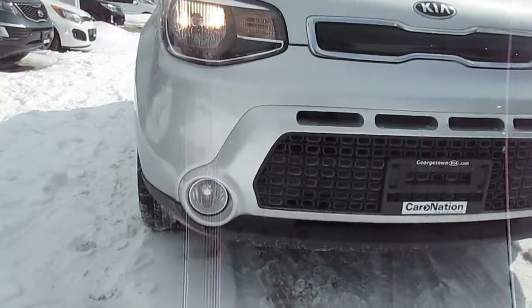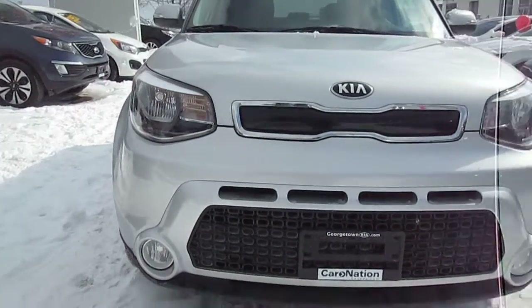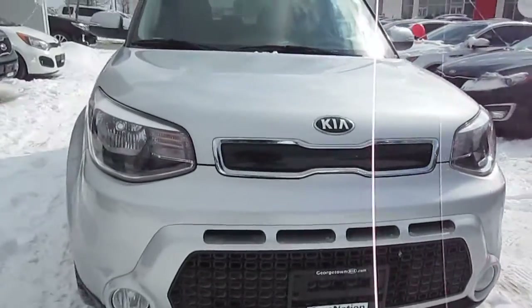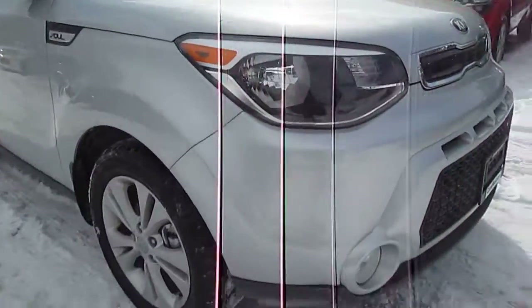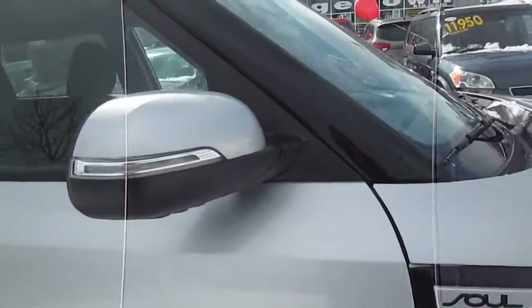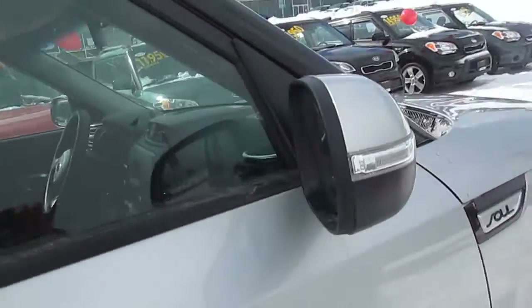The vehicle also has fog lights and a wonderful signature grille. I love the look of this vehicle. The wheels are 17 inch alloys. You have your side repeater lights there when you're making lane changes — very visible.